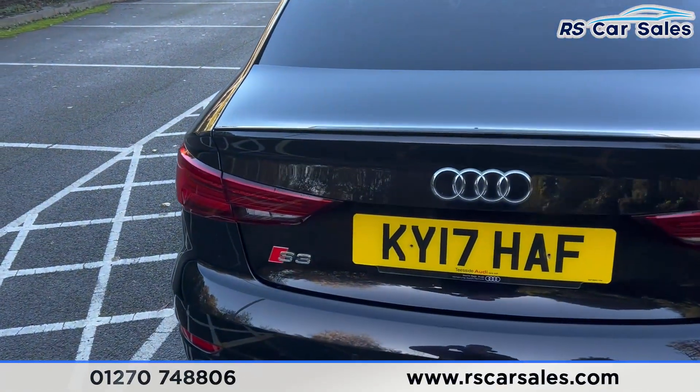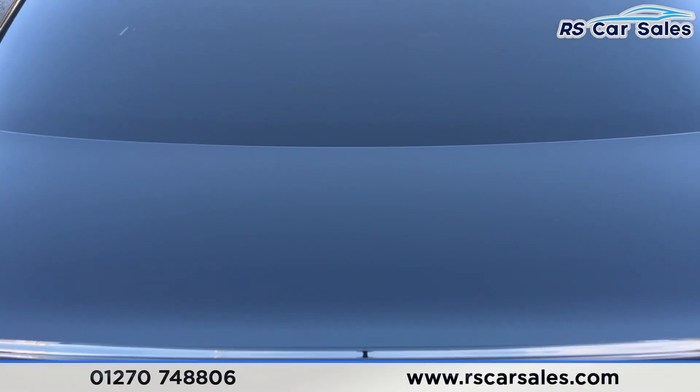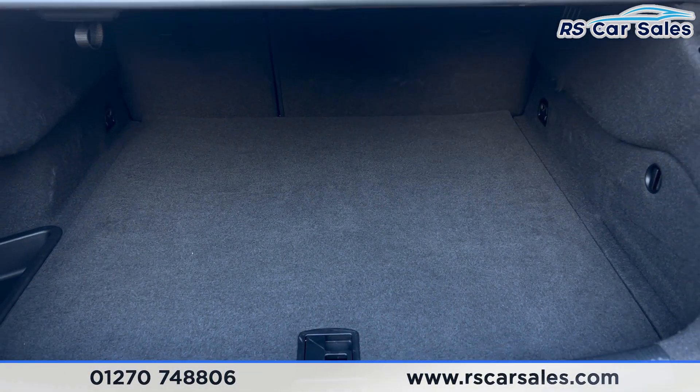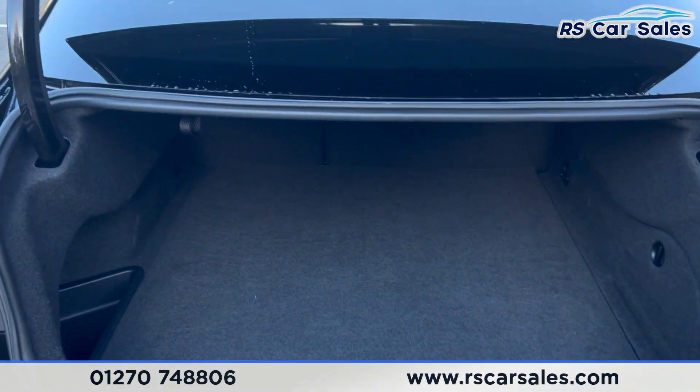More S3 badging just there. If we take a look at the boot — simple release just there — as you can see there's quite a good amount of space in there.